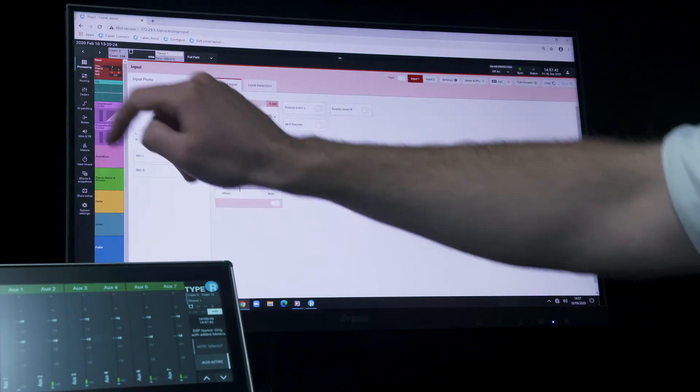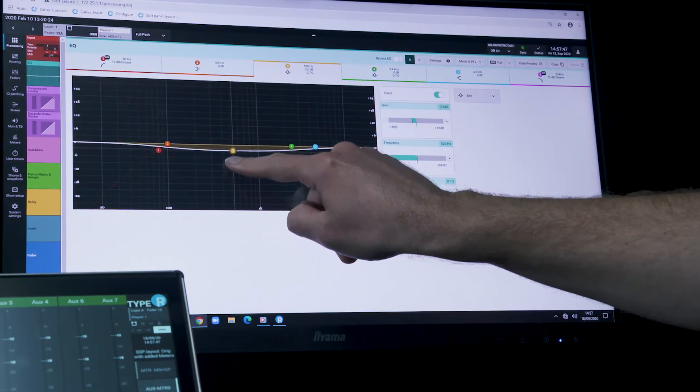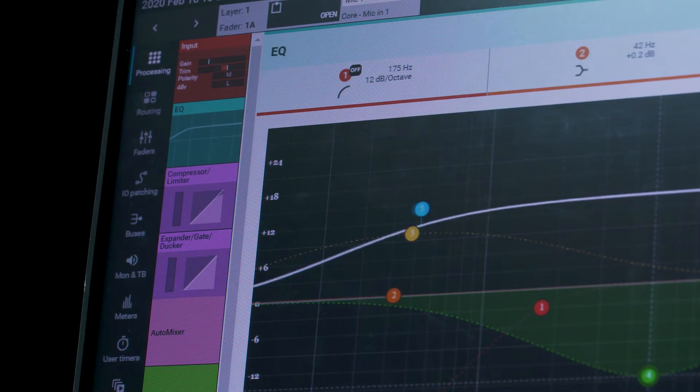Broadcast-specific control is clear and concise across the system. Bussing, including the creation of mix-minus feeds, is quick to assign, while EQ and dynamics control is clear and fast.